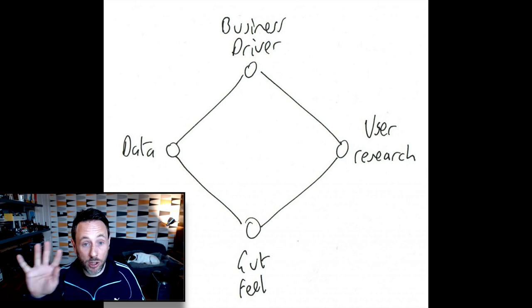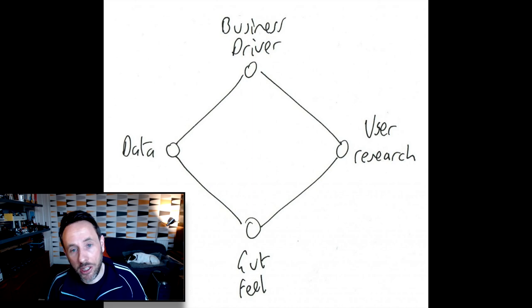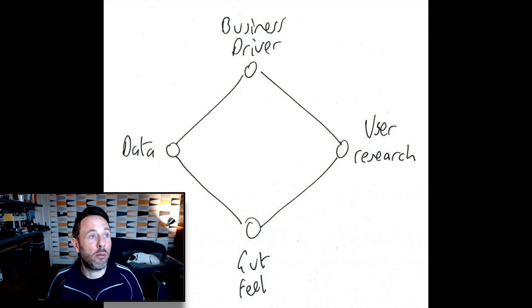It's called the Decision Diamond and it has four dimensions to it. The first dimension is a business driver. Your organisation comes to you and says we need to be pushing more in this direction, we need to increase this KPI, we need to make this initiative or that initiative — it's a way of the organisation from on high deciding which direction you need to take the product.